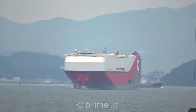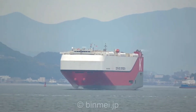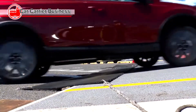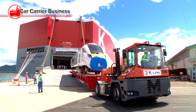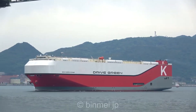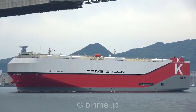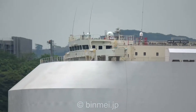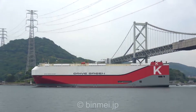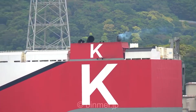This vessel maintains a service speed of 20 knots, boasting a summer deadweight of 16,144 tons. It is equipped with six decks, which include crew living quarters and essential life-saving equipment. The ship has been equipped with state-of-the-art remote monitoring and digital technologies. Additionally, Wi-Fi has been installed in various compartments such as the garage, deck, engine room, and generator and fuel systems, enhancing communication and operational efficiency.